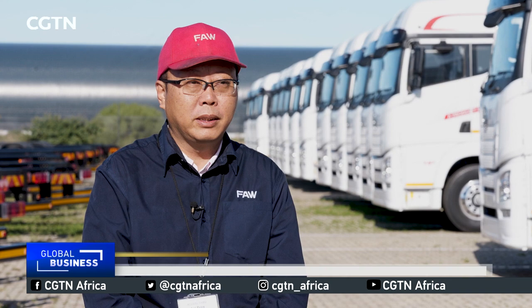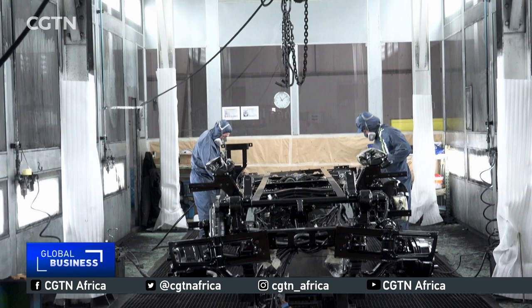The trucks are custom-built to tackle Africa's tough terrain and deliver for the continent's demanding customer. Every area or every community has its own specific demands, and also the road conditions, load conditions, and working conditions are different.